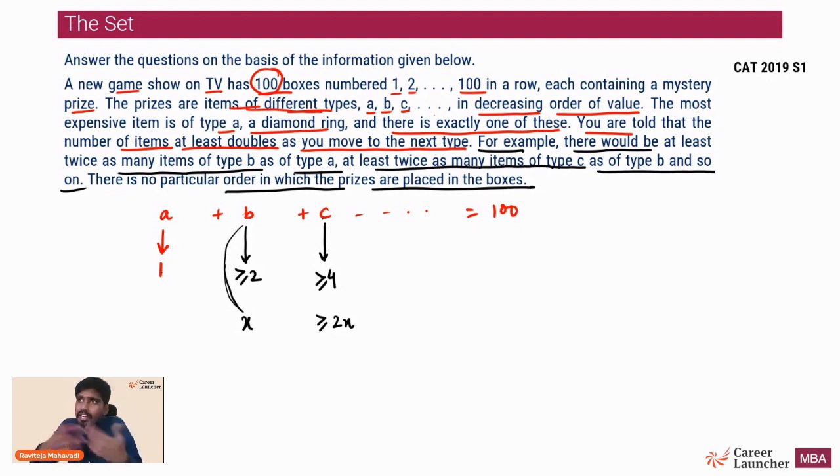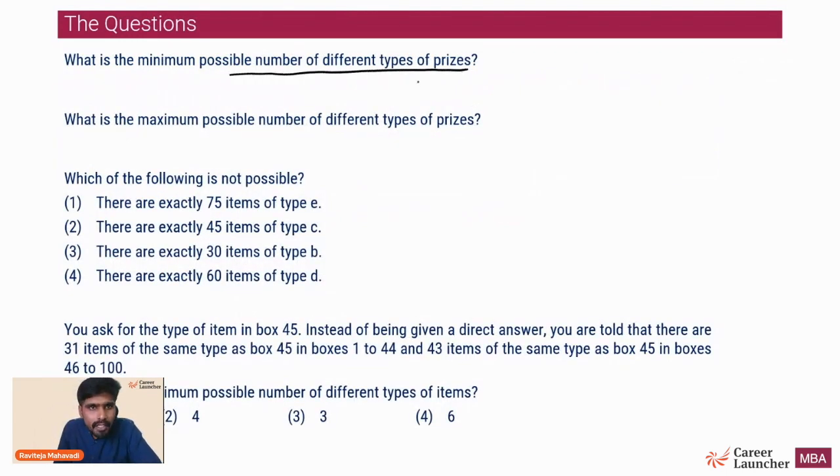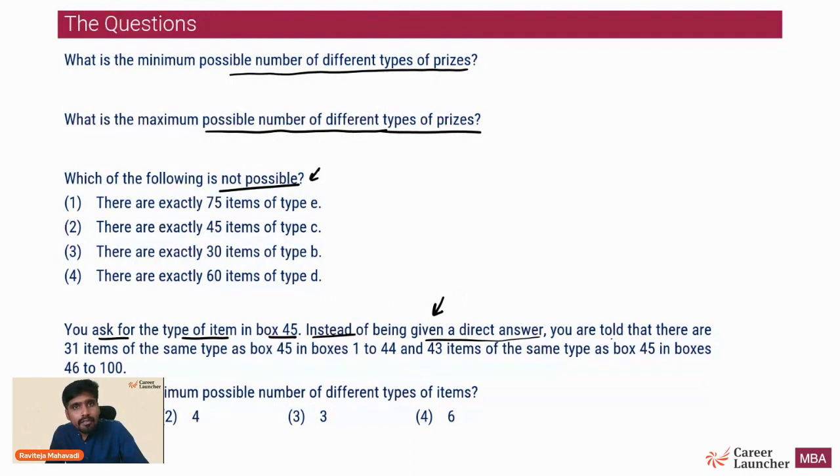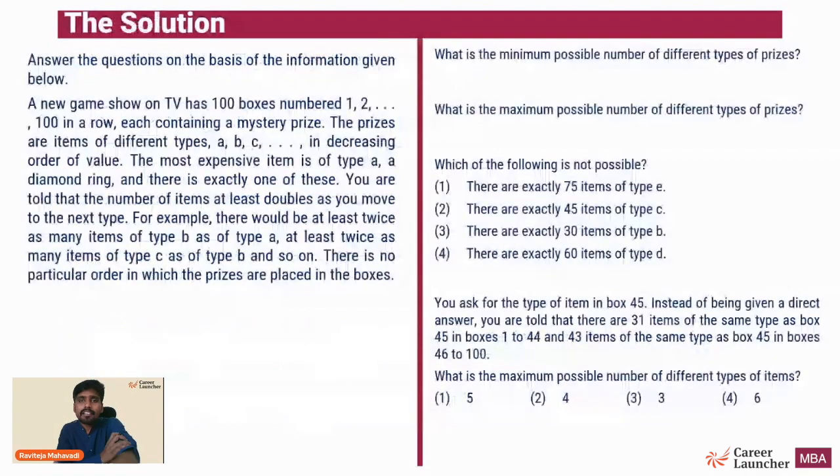There is no particular order in which the prizes are placed in the boxes. This is the entire setup - reading it will typically take only two to three minutes at most. Once you've read the setup and don't understand what to do, at least look at the questions before leaving the set. The questions ask: what is the minimum possible number of different item prices? What is the maximum possible number of different types of prices? These are the two key min/max questions.